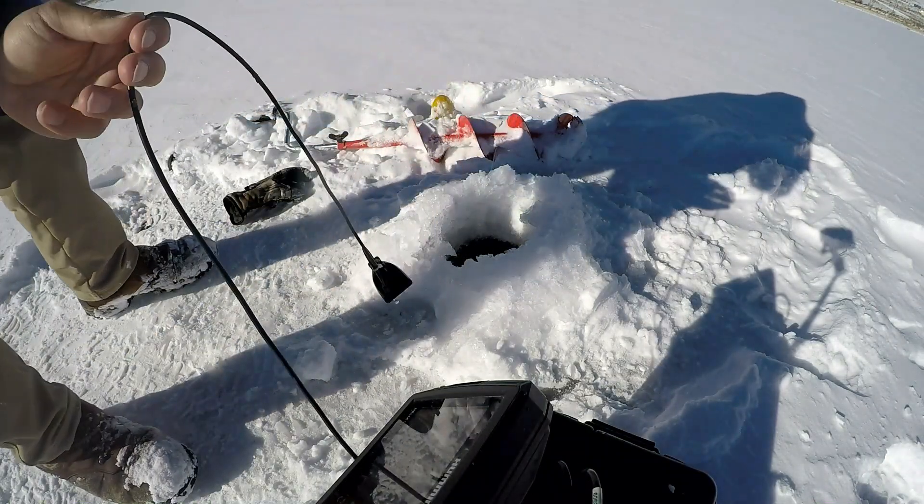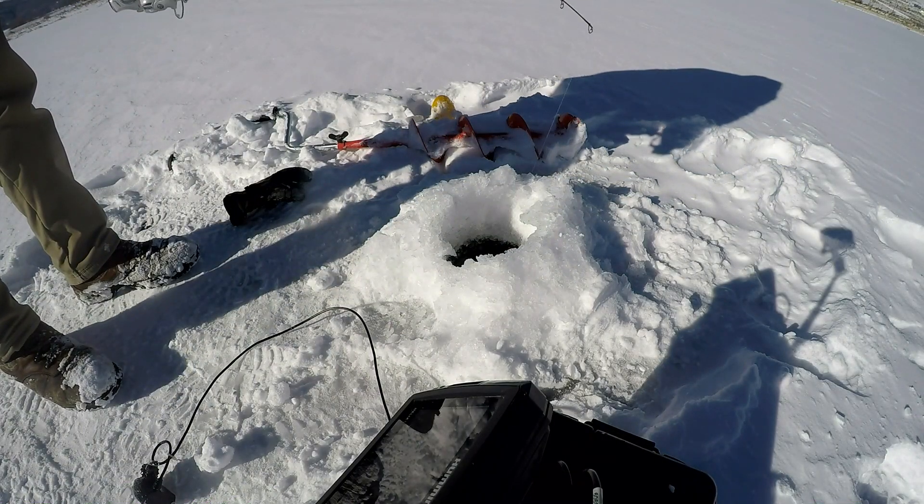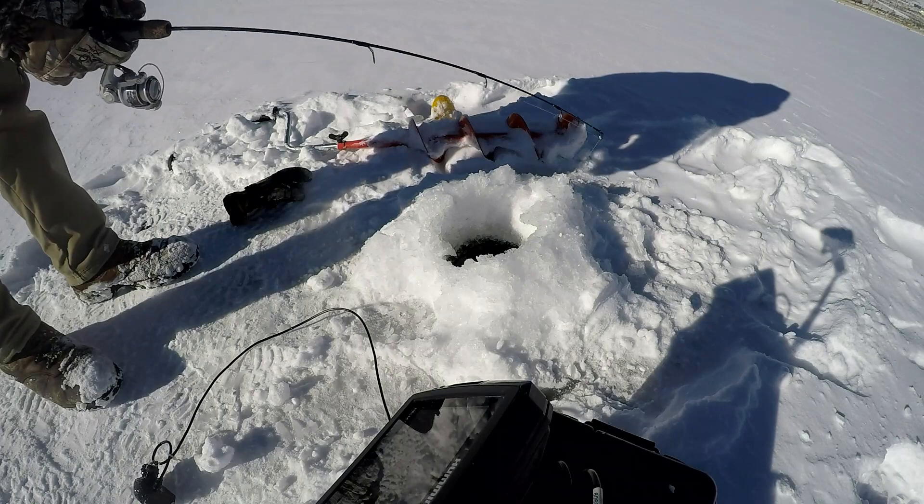I was doing all catch and release today, just because it is a small lake. And I also live in a dorm room so cooking fish isn't the easiest.